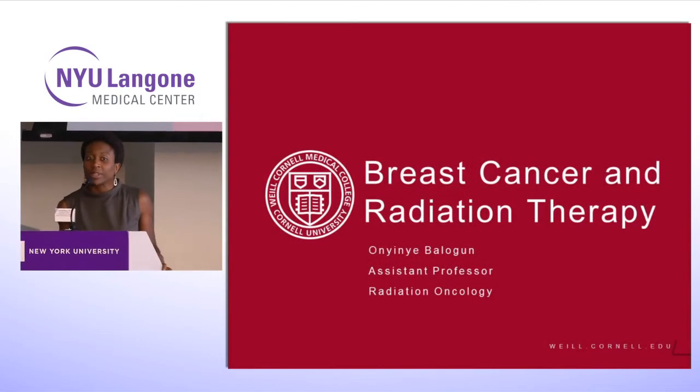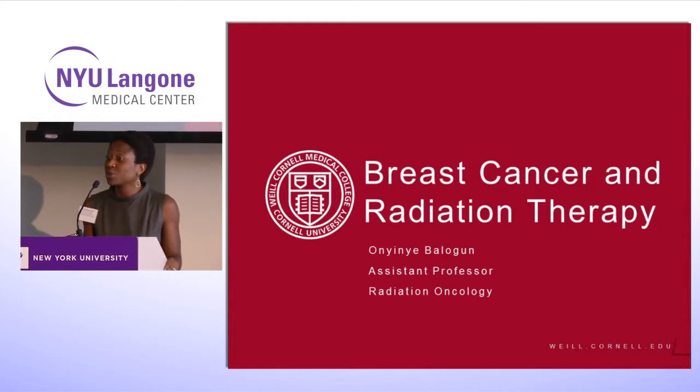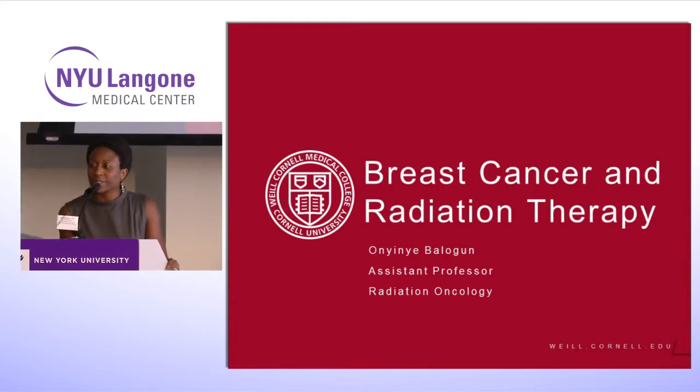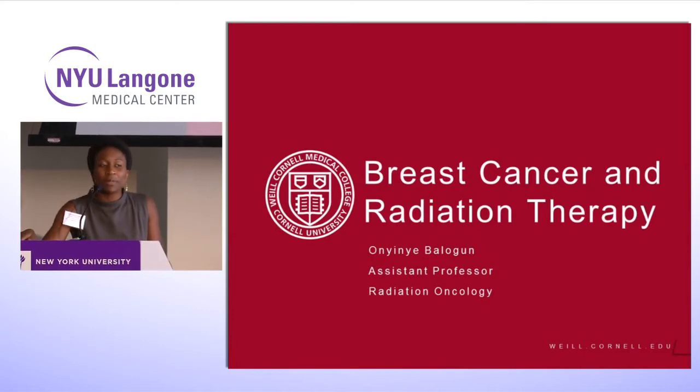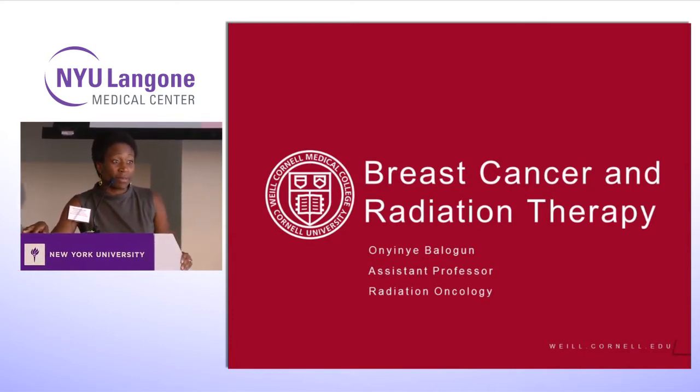Good morning, everyone. It's really nice to see so many smiling faces. Usually I'm dealing with a screaming two-year-old on Saturday morning, so it's a nice change. I'm just very grateful to Dr. Joseph for inviting me.